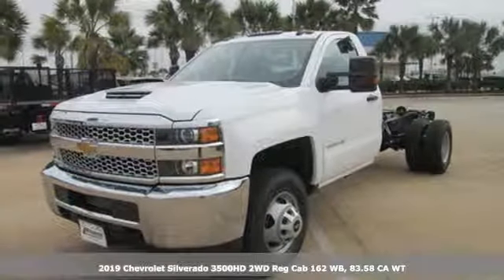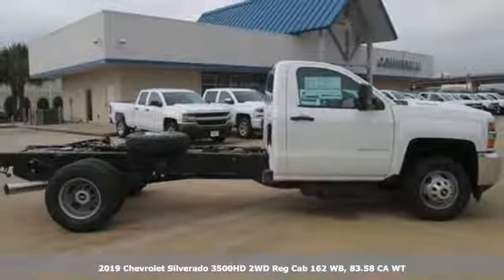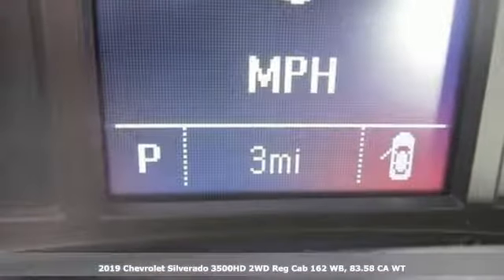Here's a new 2019 Chevrolet Silverado 3500 HD. When your job calls for muscle, this truck over delivers.